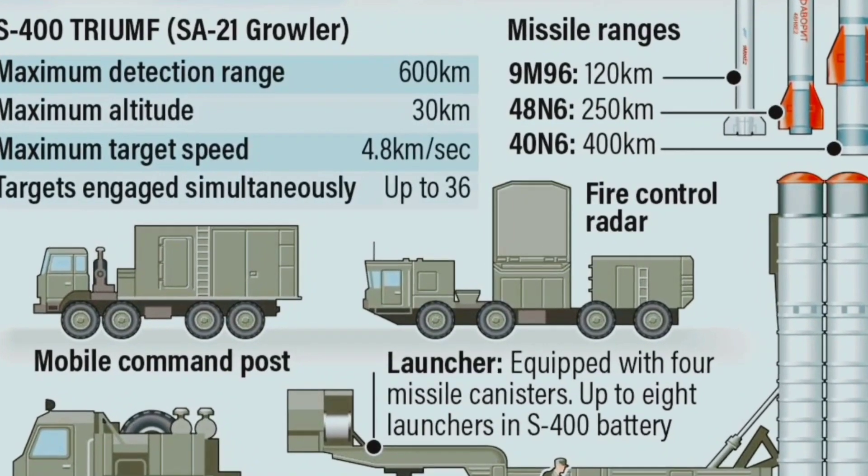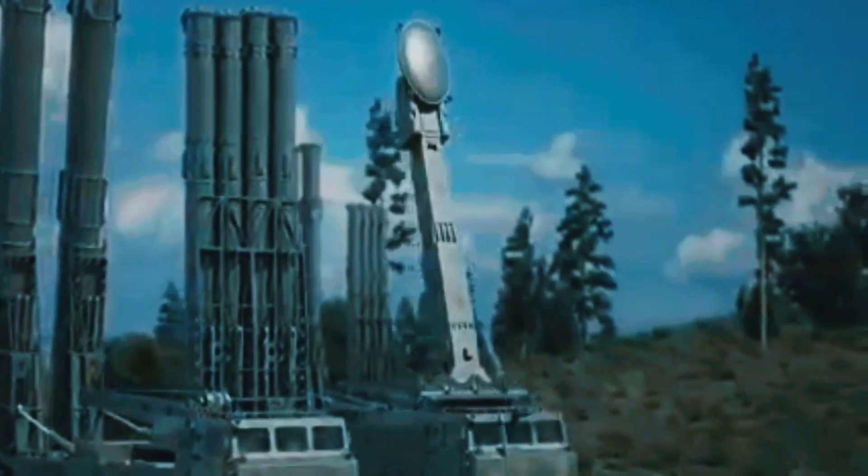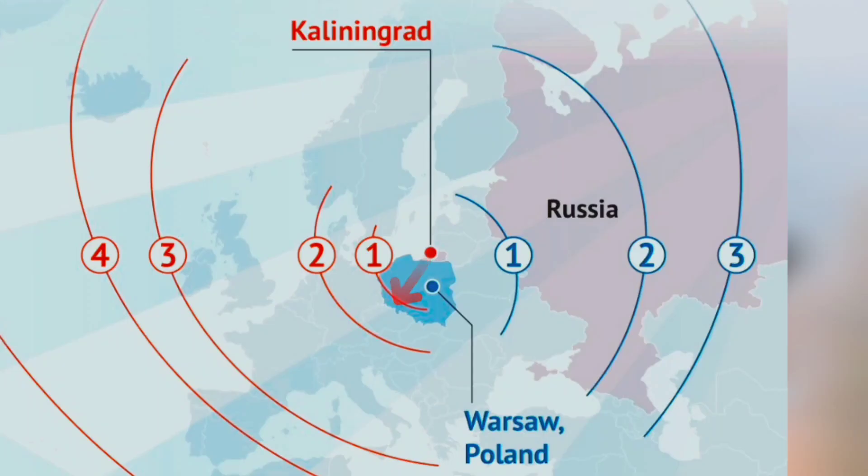Range: The system's capabilities vary depending on the missile variant used. It comes equipped with four types of missiles — short-range up to 40 km, medium-range up to 120 km, long-range up to 250 km, and very long-range up to 400 km.